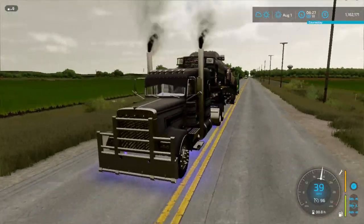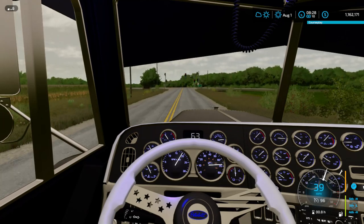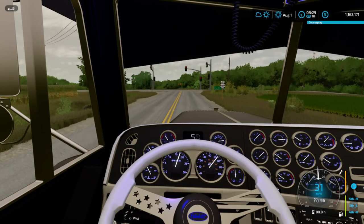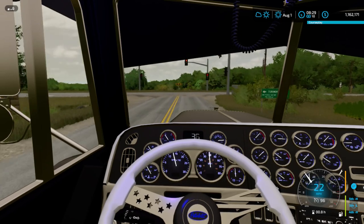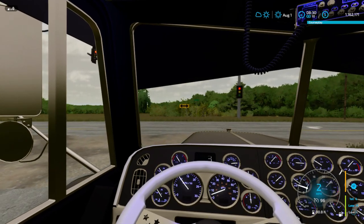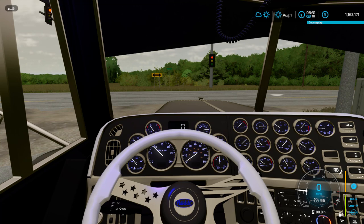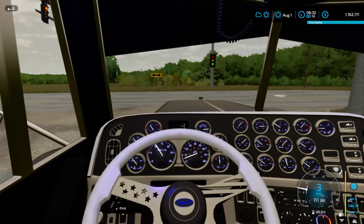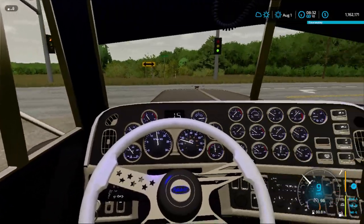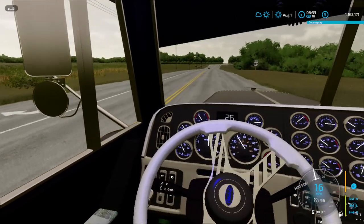The truck doesn't go that fast right now, it's kind of lacking some power. I think I blew the boost gate. Here's the Jake Brake for y'all. Sounds phenomenal — the Jake Brake is on point with this thing.